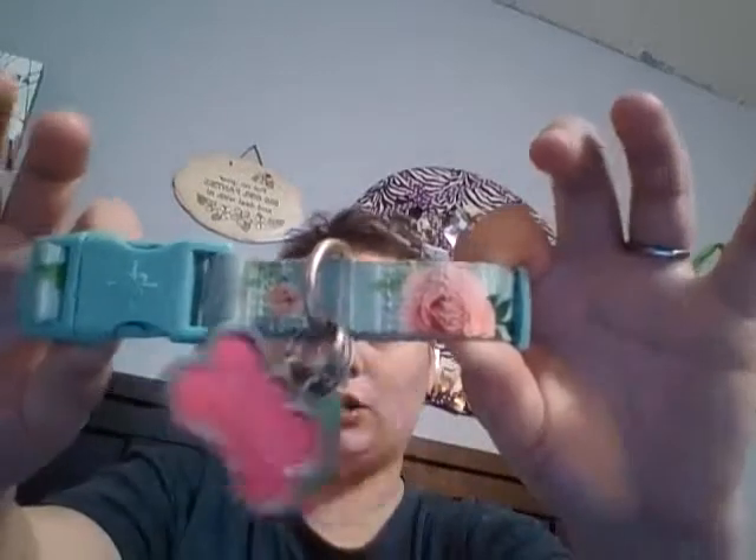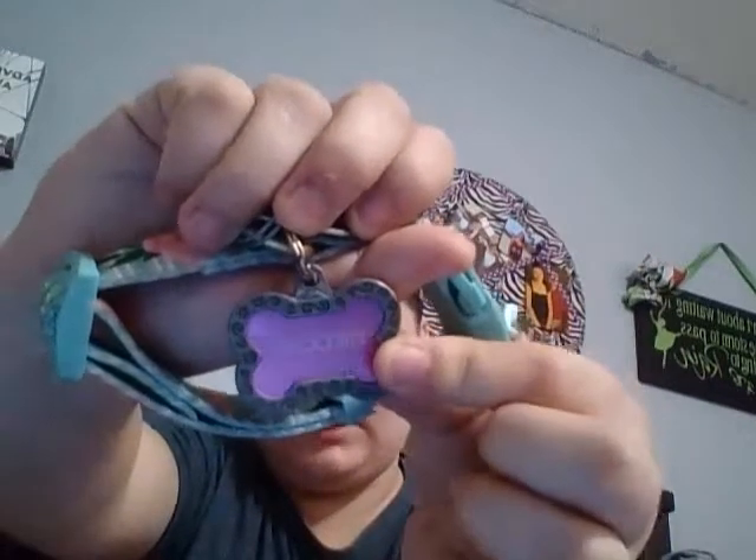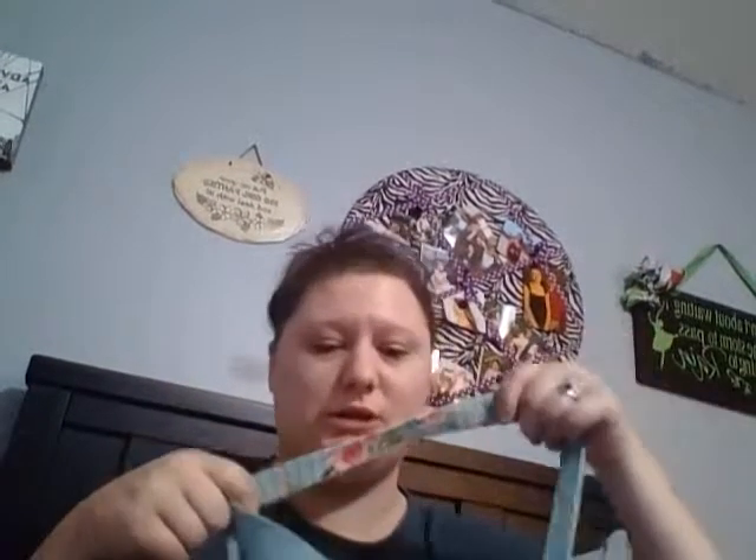Next I have her collar, which has her three-year rabies tag on it and her ID tag — you can tell her name is Precious. My information is on the back protected by a clear sticker. This collar you can find at Petco. I also have the Marsha leash, which is a five or six-foot leash.